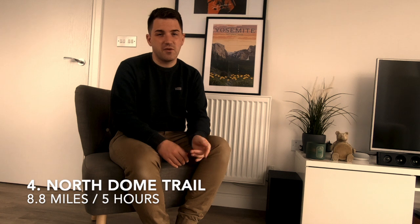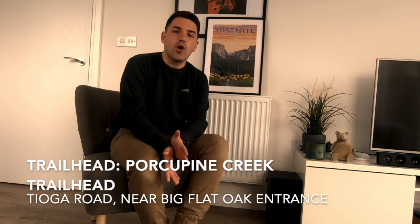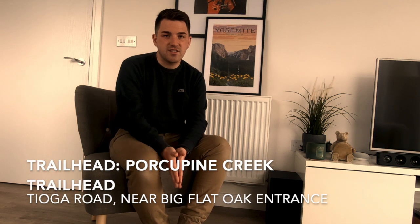At number four, I have picked the North Dome Trail. I'll start by shamelessly plugging that I have a video of this hike, with a link below. It's a really good day hike and it's out of the valley. If you're heading to Yosemite in summer, this is a great one because you'll be away from that intense crowded situation down in the valley. To get there, you need to access Tioga Road, which is open seasonally — it closes in winter, so this hike won't be accessible after November.